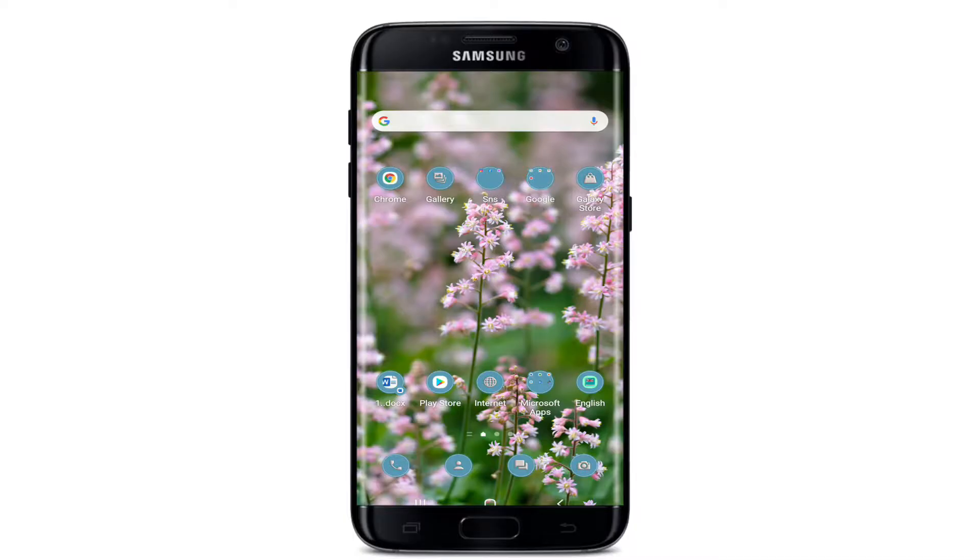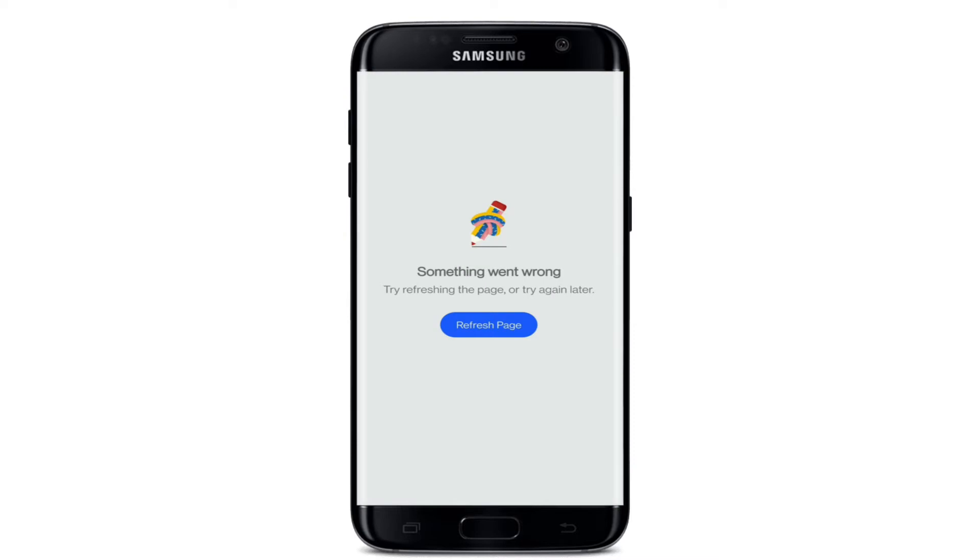Hi everyone, welcome back to another episode of Login Helps. In today's video, I'm going to guide you through how to fix the Messenger 'something went wrong' error. Whenever you're receiving this kind of error message on Facebook Messenger, follow these steps.